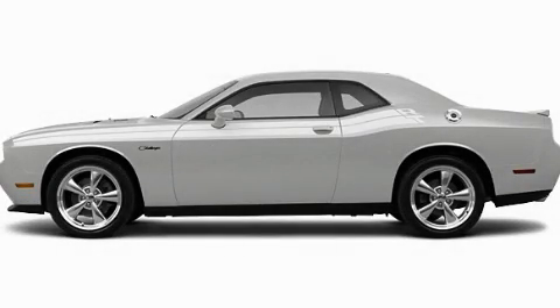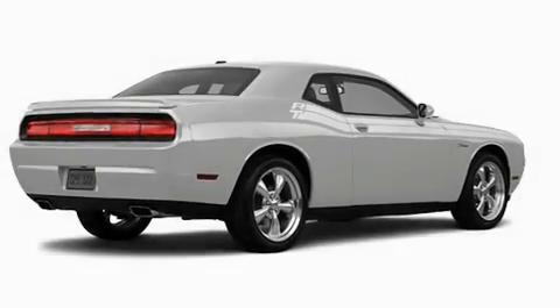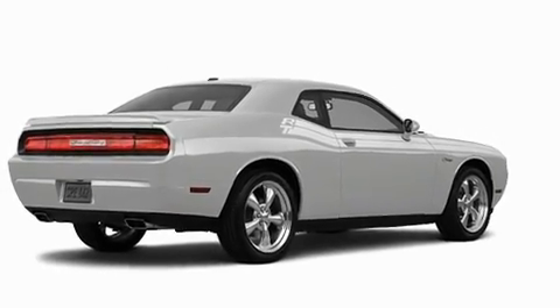This is a brand new 2011 Dodge Challenger, designed to turn heads. It has a 5.7-liter 8-cylinder engine and a manual transmission.